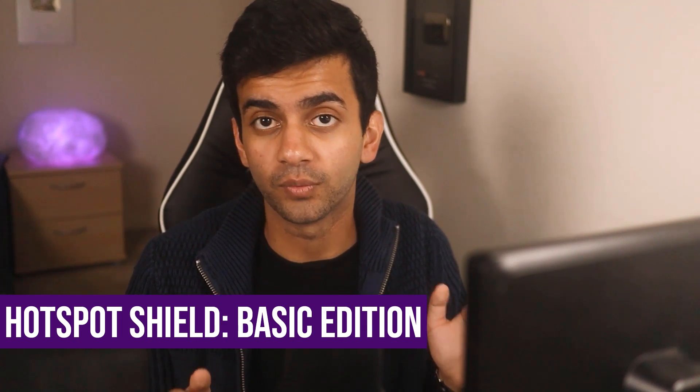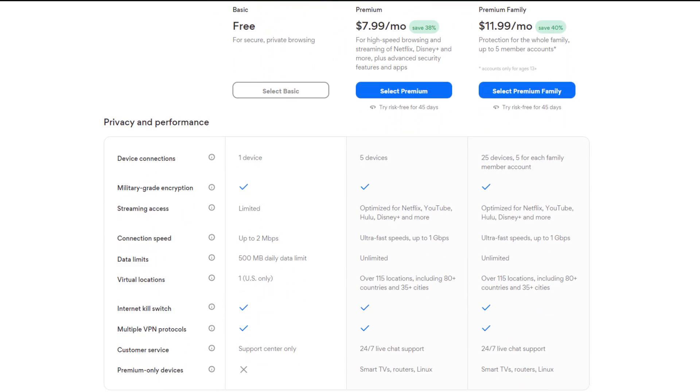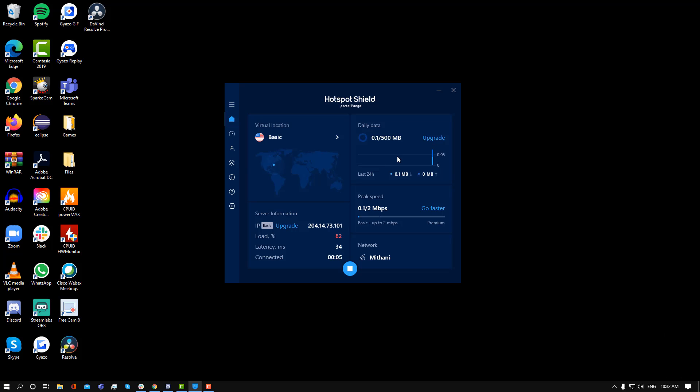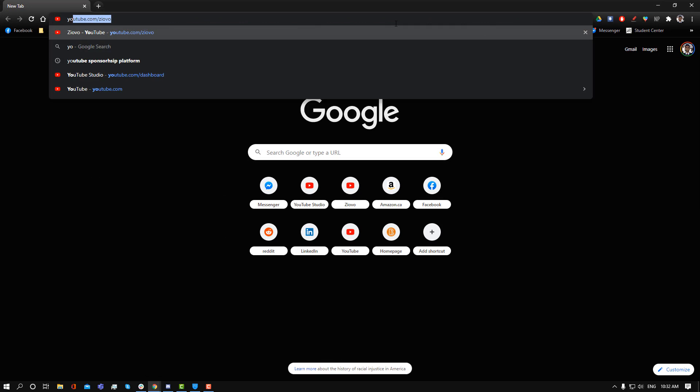Hotspot Shield is available for Windows, Mac, Android, and iOS. With the free version, you can access the American server, use one device, and you get 500 megabytes of bandwidth per day. I would say that Hotspot Shield is the perfect jack-of-all-trades VPN. You can use it with one device and it has all of the basic features, including a kill switch.